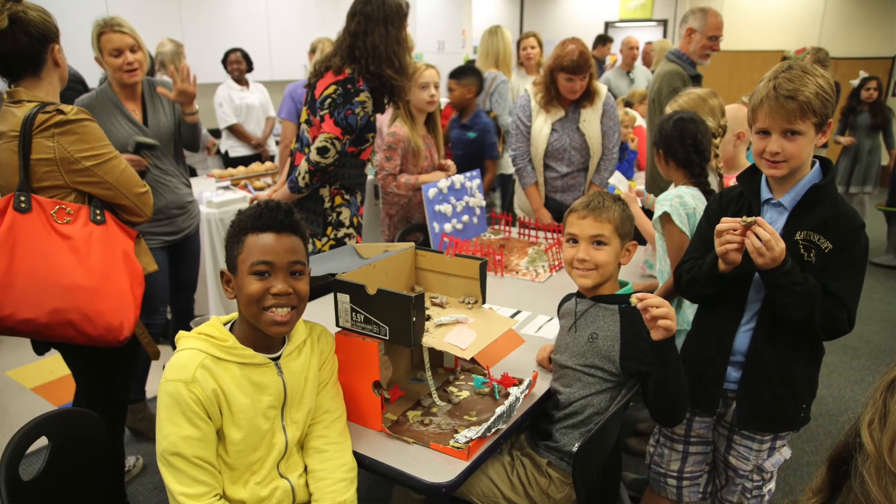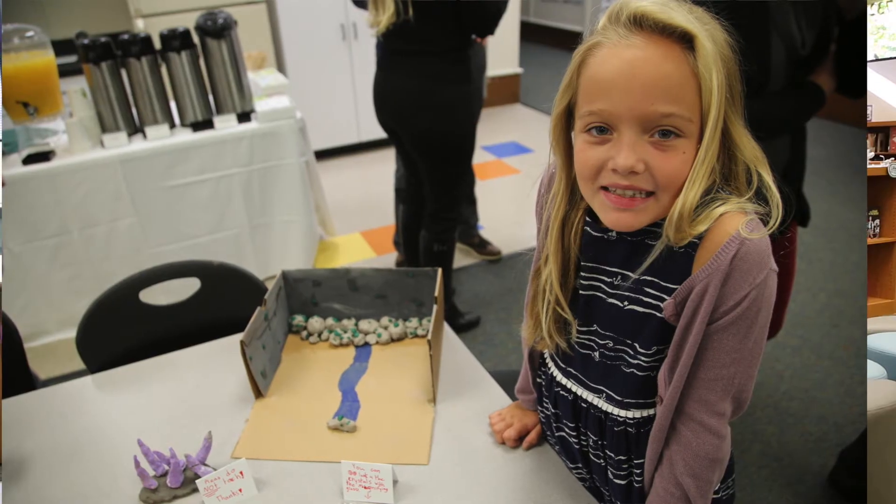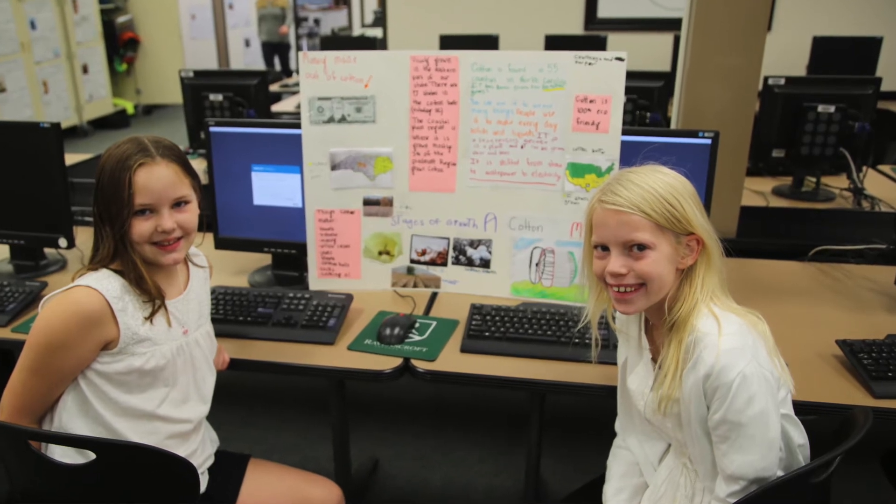After the exploration of these resources, students chose the natural resource that they would focus on for the project, and we walked through the Big Six research model using our library databases and books to explore more information about their resource.